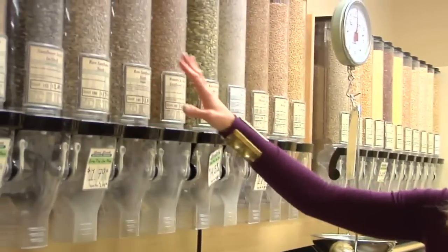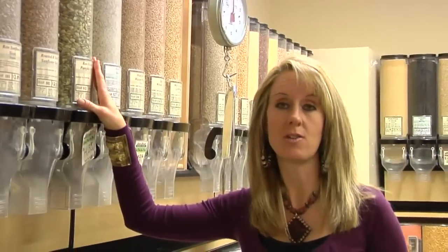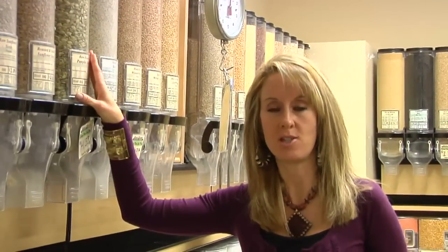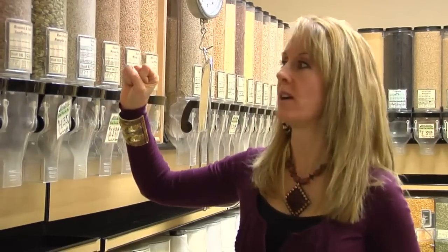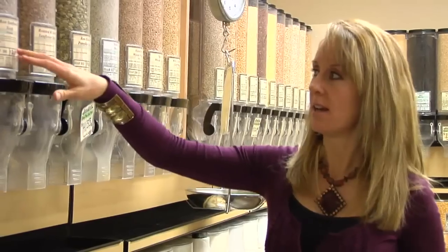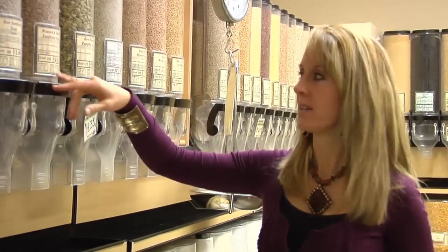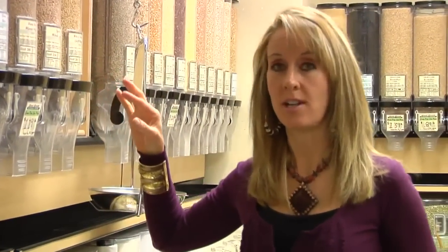Raw sunflower seeds and raw pumpkin seeds are a staple in my house. I use them in my granolas — hopefully you have my recipes in chapter 10 of 12 Steps for sprouted live granola or also a baked one. I would highly recommend you get raw sunflower seeds over the roasted and salted. Always get the raw seed if you can. If you soak it overnight and dehydrate it, you've got live sprouted nutrition in your nuts and seeds.